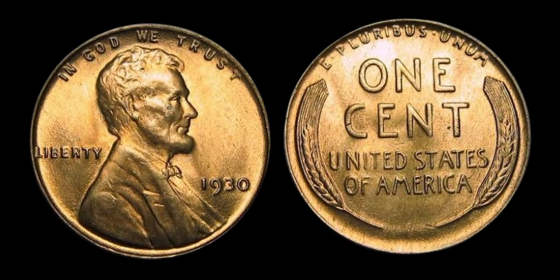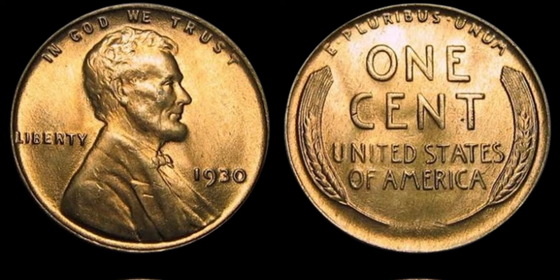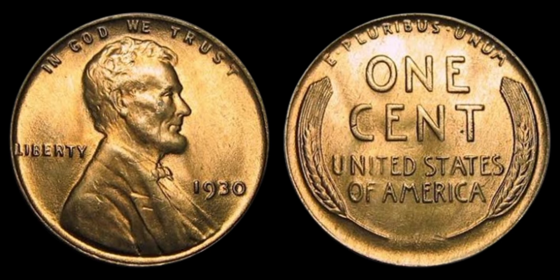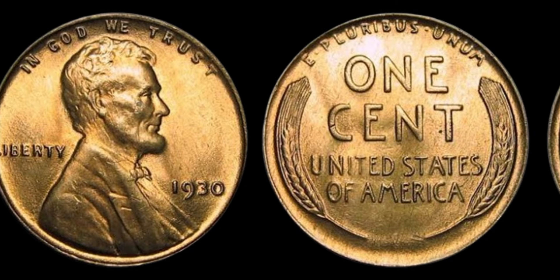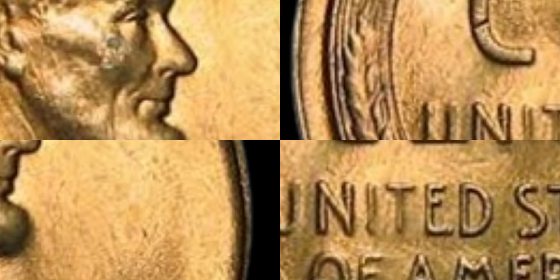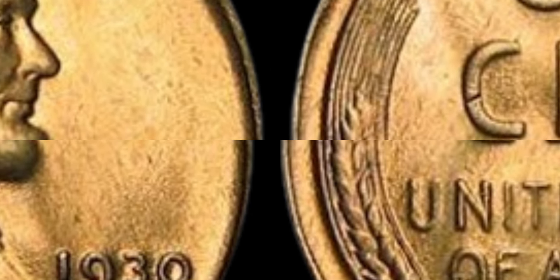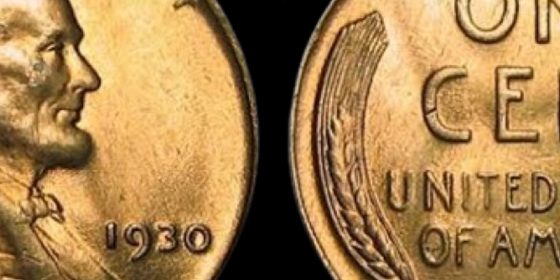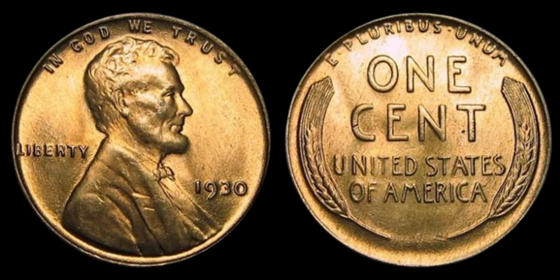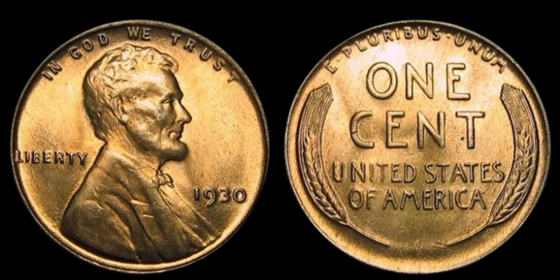What should you do if you happen to stumble upon a 1930 Lincoln penny in your pocket change or inherited from a relative? Well, first off, congratulations — you've hit the jackpot. This coin is incredibly valuable and should be handled with care. It's important to have the coin authenticated by a professional numismatist to verify its authenticity and condition. Once you have confirmation that you have a genuine 1930 Lincoln penny in mint state, you can explore your options for selling or auctioning it off.